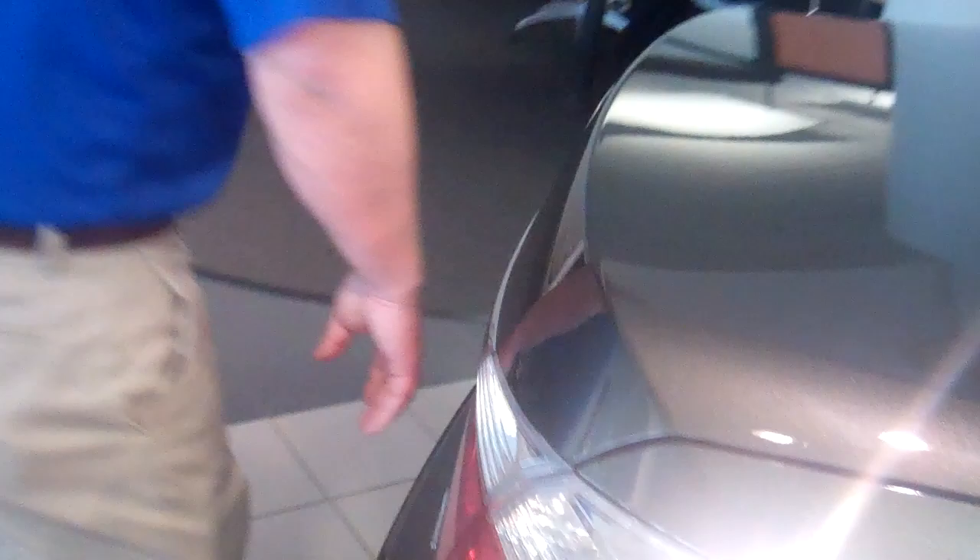You take a look back here, real clean lines across the back of the vehicle. Also, one of the newer features is you do have the button here — so long as you've got the fob in your pocket, you can walk up, push the button, and open the trunk.